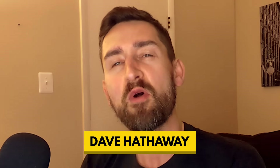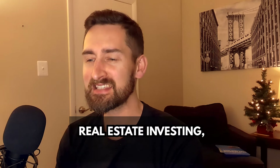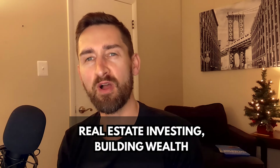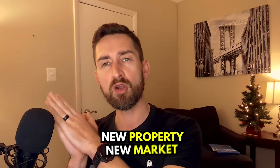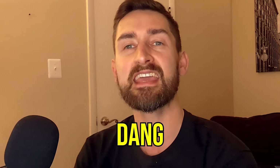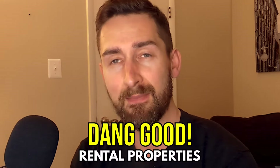Hey investors, I'm Dave Hathaway. Welcome back to the channel where we discuss real estate investing and building wealth. Today we're doing one of our deal day episodes where we look at a new property in a new market each week to see if we can find some great rental properties.